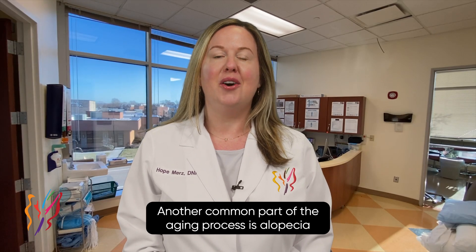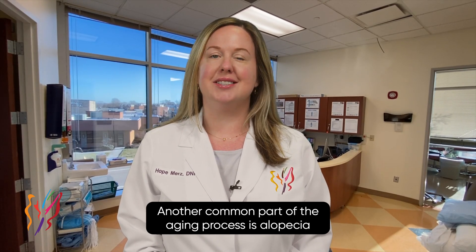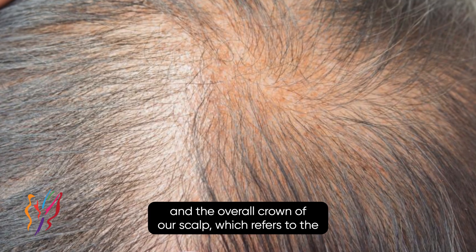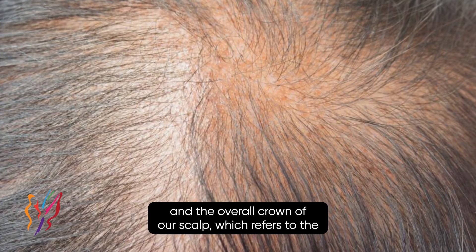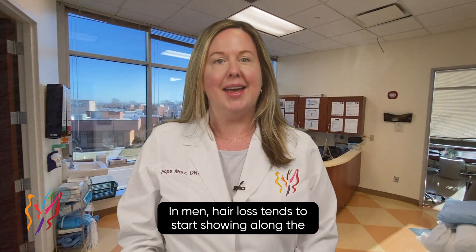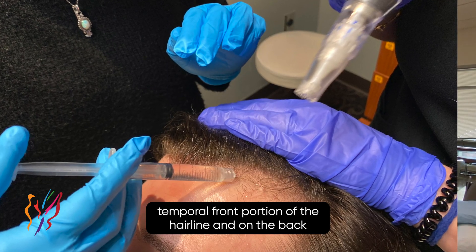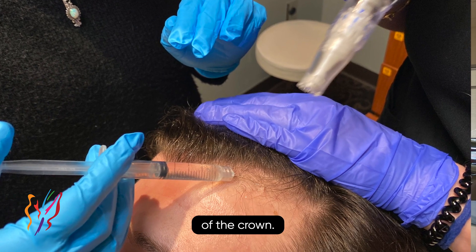Is your hair thinning? Another common part of the aging process is alopecia, or losing hair. In women, we tend to see hair thinning more along our part and the overall crown of our scalp, which refers to the top portion of our head. In men, hair loss tends to start showing along the temporal front portion of the hairline and on the back of the crown.